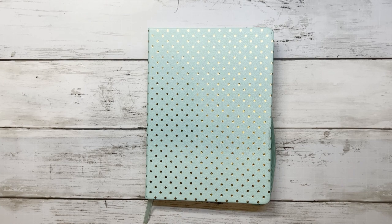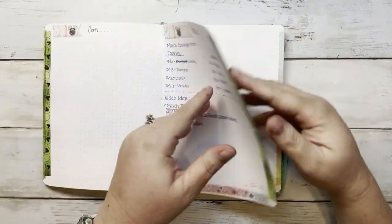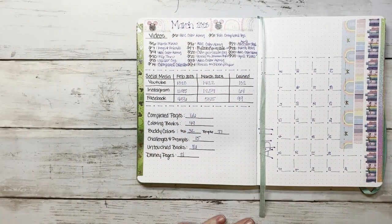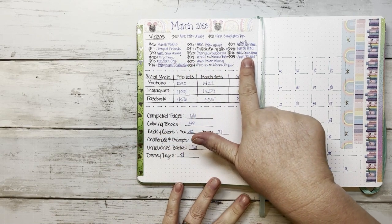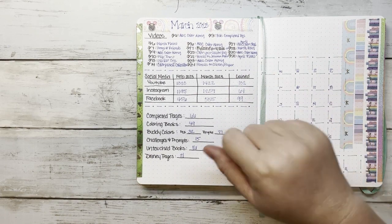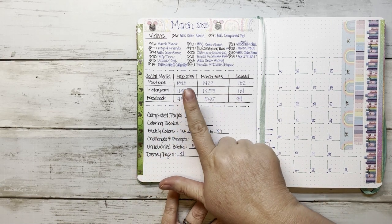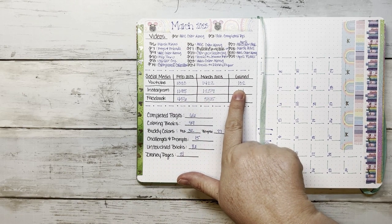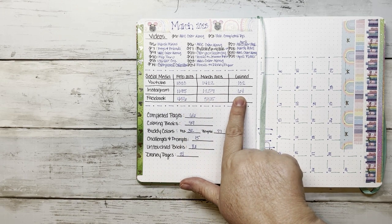This is my coloring journal. For the month of March, here is my monthly wrap-up page. At the top I write all of my videos. For social media: I started the month with 1,320 subscribers and ended with 1,422 — I gained 102. On Instagram I started with 1,195 and ended with 1,259, gaining 64 followers.